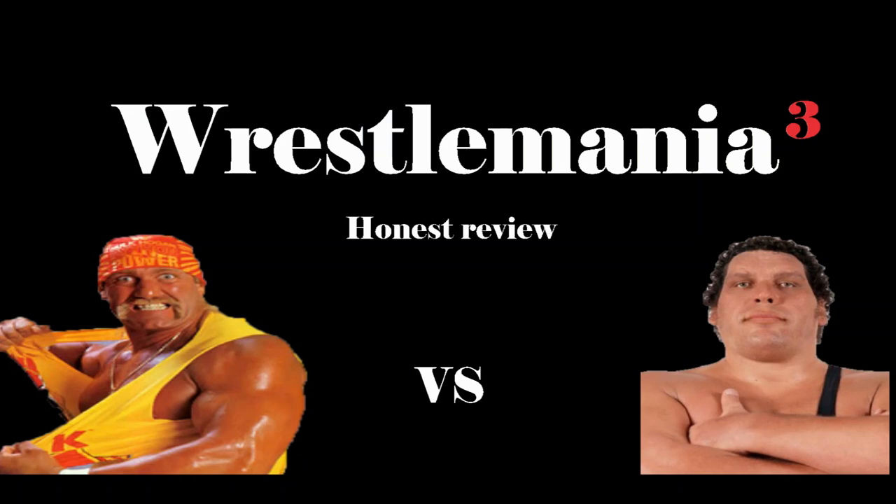Moving on, our next match of the night is Junkyard Dog vs Harley Race. I thought this was a good matchup, back and forth with JYD keeping the pace of the match. But Harley ends up hitting a devastating belly-to-belly suplex on Junkyard Dog, pinning him for the three. Your winner of the match is Harley Race. Hats off to Harley Race for getting the win.